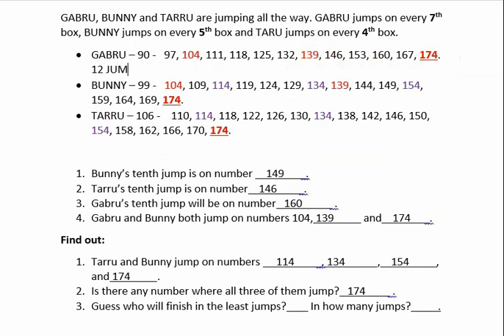Next, let us count Bunny's jumps: 1, 2, 3, 4, 5, 6, 7, 8, 9, 10, 11, 12, 13, 14, 15. Bunny has taken 15 jumps to reach box number 174.